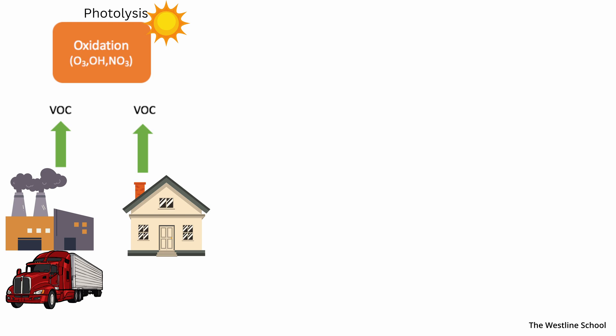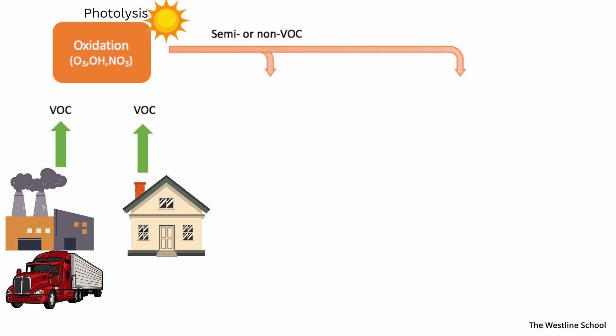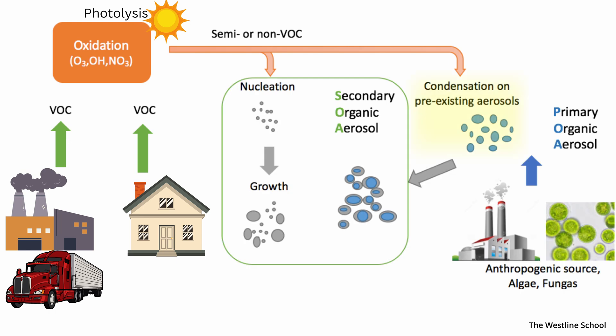Through these reactions, VOCs are broken down into new compounds that are less volatile. As these compounds lose their ability to stay in the gas phase, they condense onto existing particles or nucleate to form secondary organic aerosols, or SOA — tiny liquid or solid particles suspended in the air. SOA are actually a major component of fine particulate matter, or PM2.5. So what starts as a gas ultimately becomes particles. VOCs also react with nitrogen oxides to form ground-level ozone, a harmful gas.